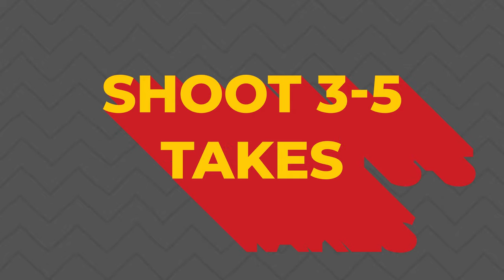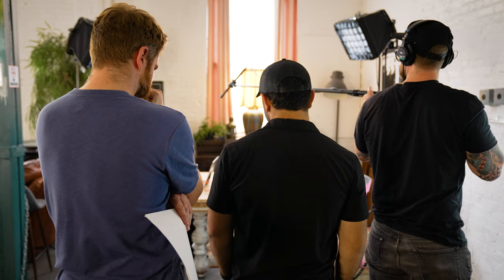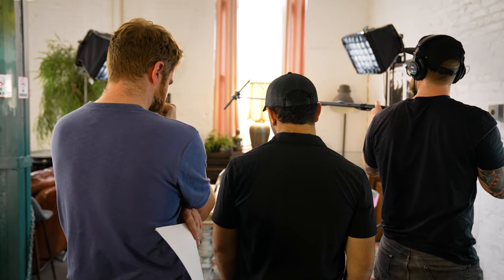Shoot at least three to five takes. This will come with experience, but three to five takes is generally enough to get the shot. If you see a great performance in take two, don't move on right away — get one more take for safety, in case something about that previous take doesn't work in the editing process. Many times a favorite take doesn't make the final cut because the next take is better for continuity or an actor's eyeline matched the action better. It is the director's decision when to move on to the next shot, but listen to your actors — they may give you a better performance with a different tone. The director is the captain of the ship, but filmmaking is the ultimate collaborative medium.